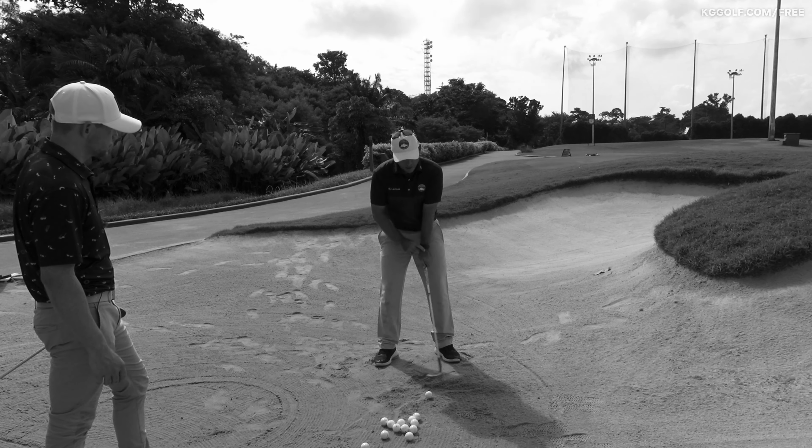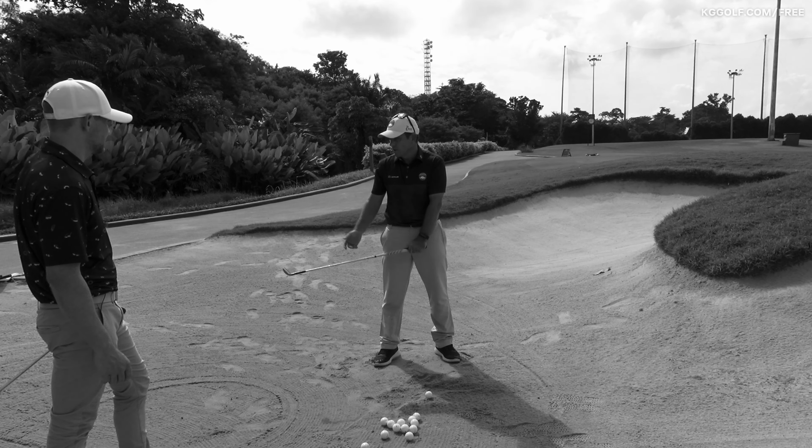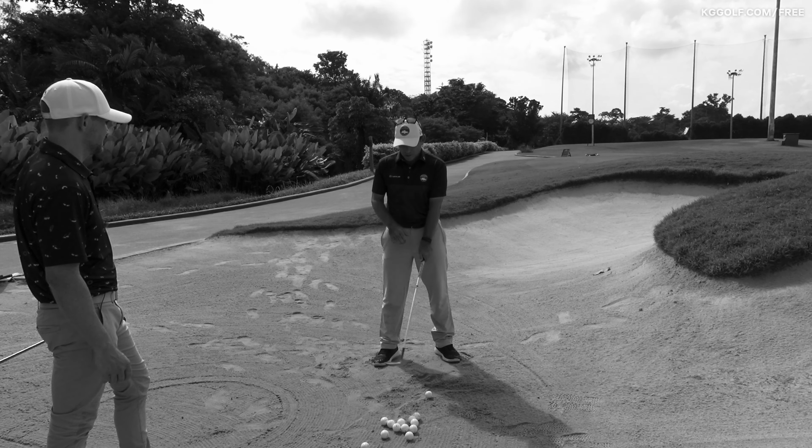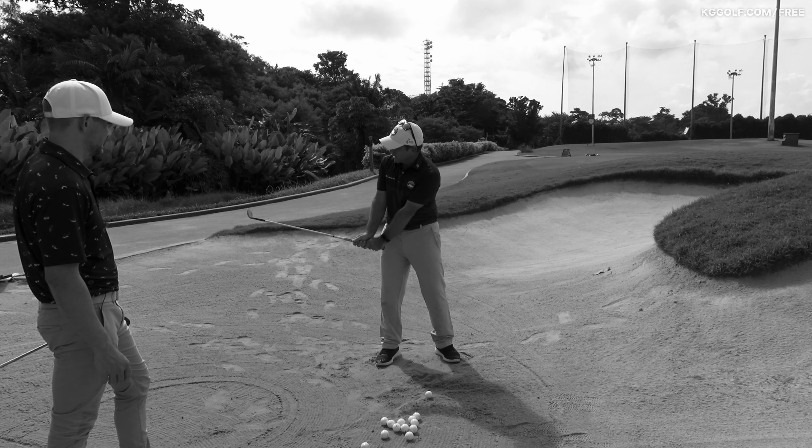Now as we go back, the goal is to try and keep loft on the face. I use an exercise I call simply 'mirror mirror.' Imagine that the club face is a mirror, and when I make a backswing, I stop at this point and ask: can I see myself in the mirror?